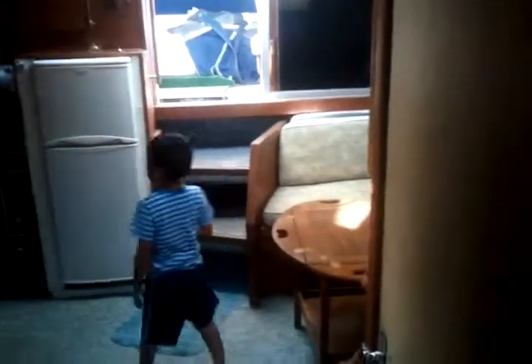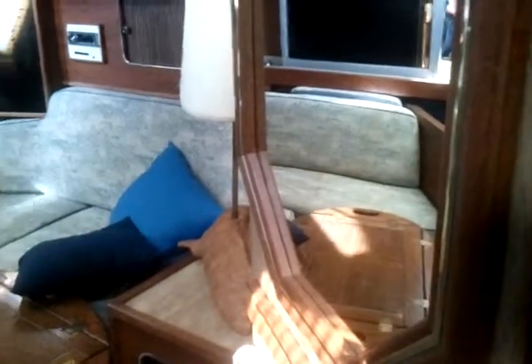Coming back out, just look at the width of this. So you go from there and drift all the way across to here — it's so wide. Look at the floor space in the middle. It's huge.